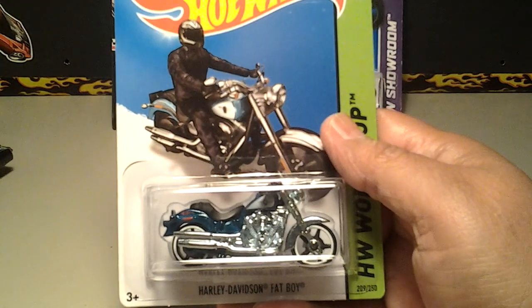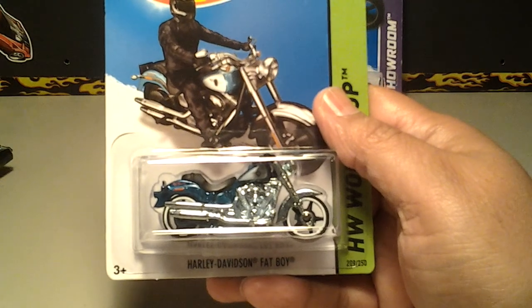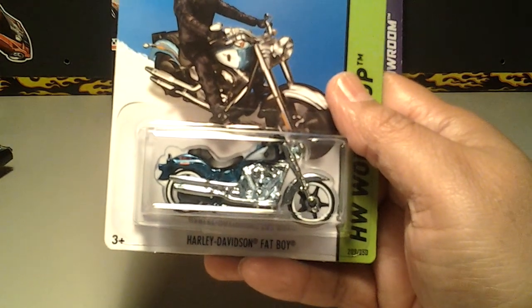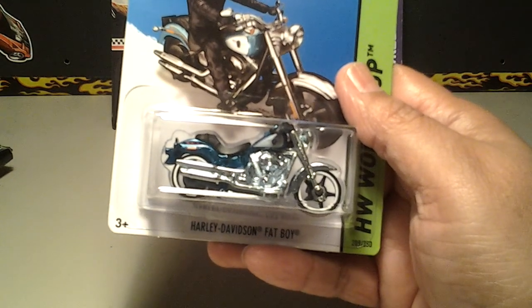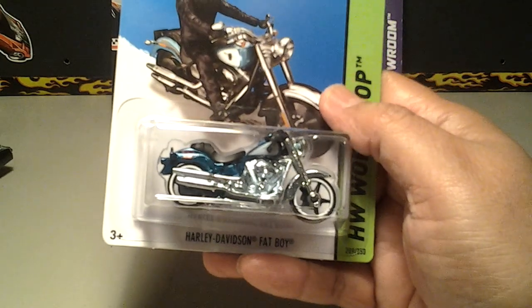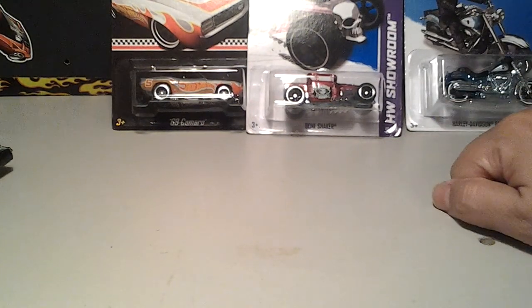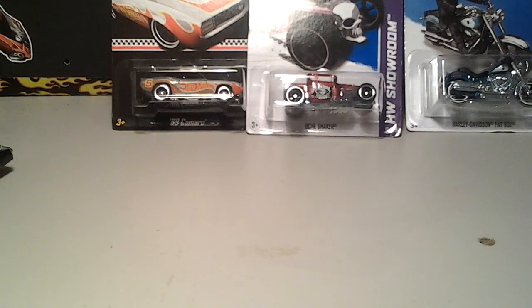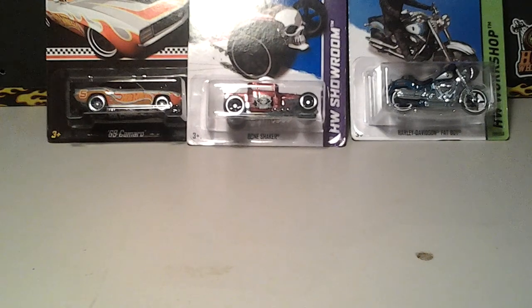I appreciate that, Matt. Sorry for combining the two videos, but I just had to get them done and show you guys what I got. It's very much appreciated. Check out their channels — Matt Slycor and Lucas Brooks South Georgia Hot Wheels. Thanks again guys, couldn't have done it without you. Until next time, this is Izzy — it is for you to enjoy. Y'all be easy.